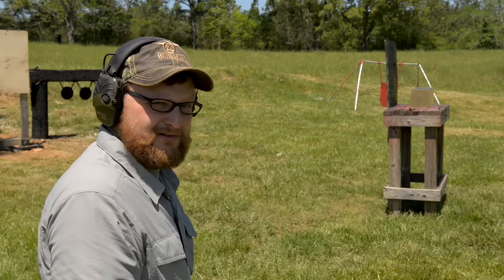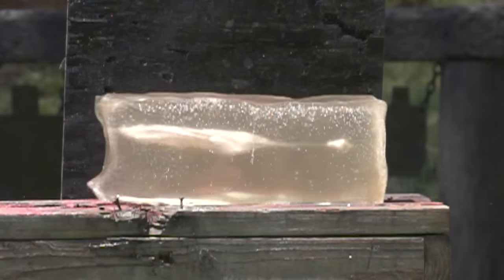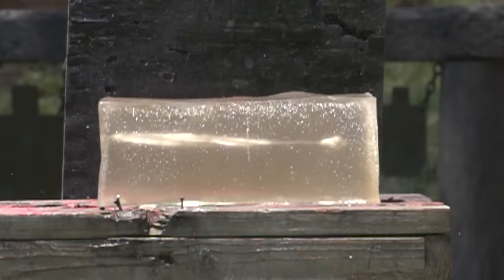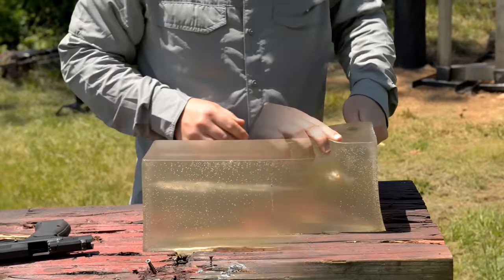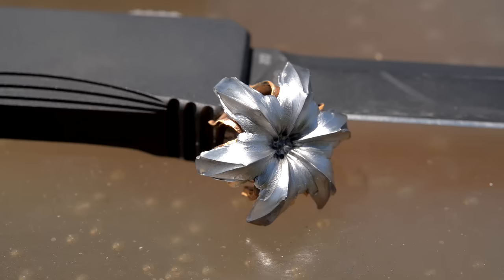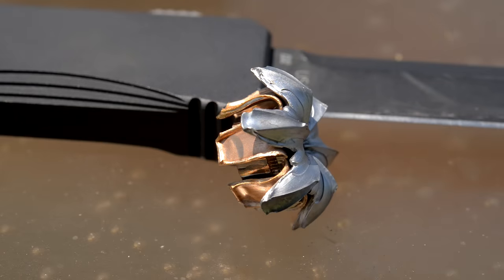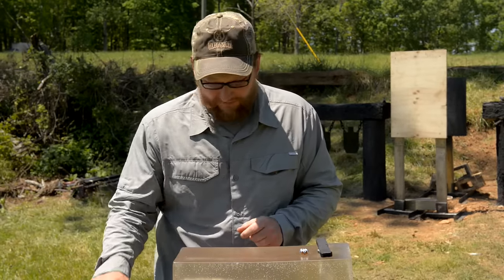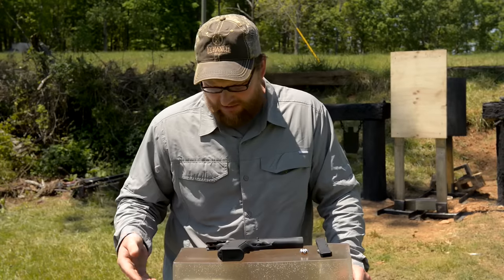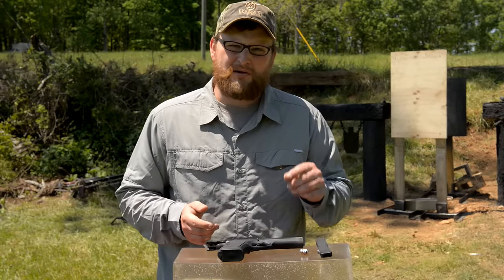That looked diabolical. Well, no surprises here — our 230-grain Federal HST punched right through this block, 14 inches of gelatin with really nice cavitation. Look at the projectile itself — there's our Federal HST. We've got really nice expansion and good weight retention. So when it comes to defensive ammunition with a .45 ACP, that's kind of what we're looking at: seven yards, defensive range, 14 inches of penetration, good cavitation.